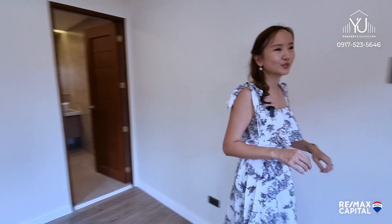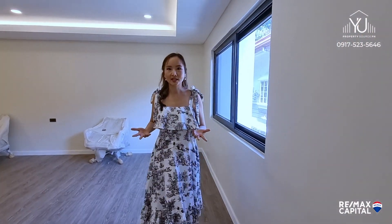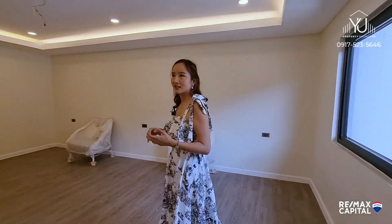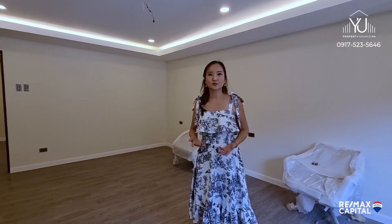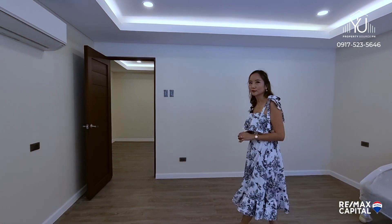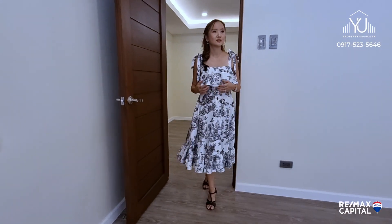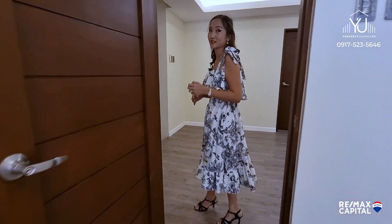So far we've shown you four bedrooms in this unassuming duplex. You wouldn't even imagine that there are five bedrooms here in this size, because the layout really makes a lot of difference. When it's really planned out well, you can fit good-sized bedrooms that you wouldn't even think was possible.